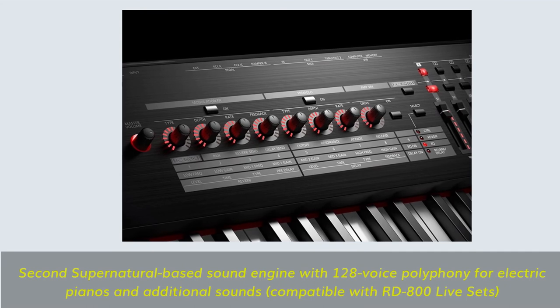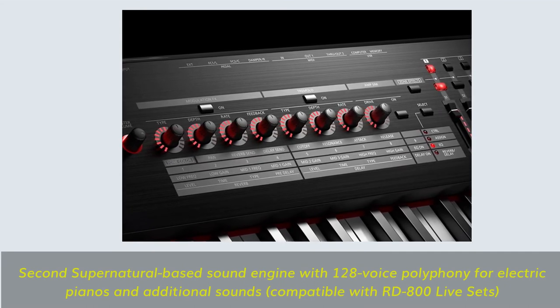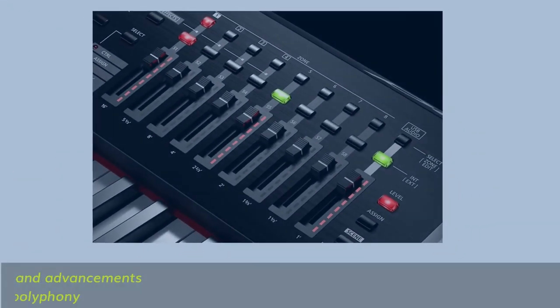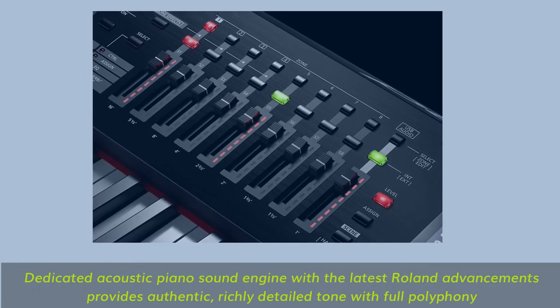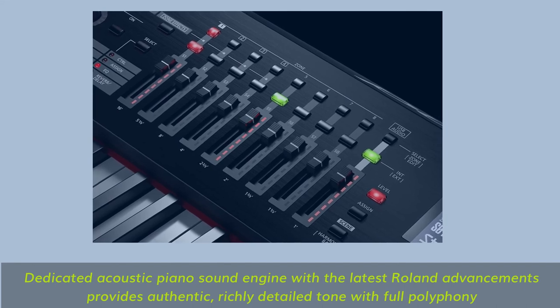Eight knobs with LED status indicators and nine sliders for real-time control of sounds and effects. Dedicated acoustic piano sound engine with the latest Roland advancements provides authentic, richly detailed tone with full polyphony.